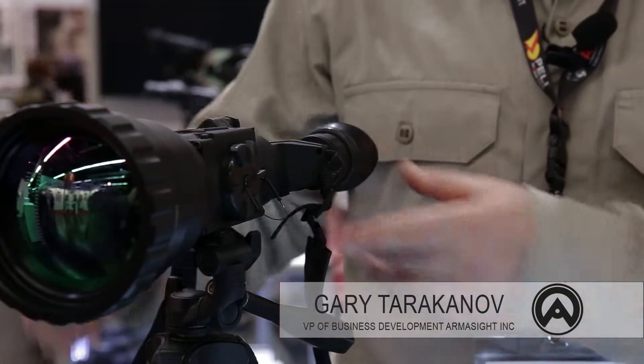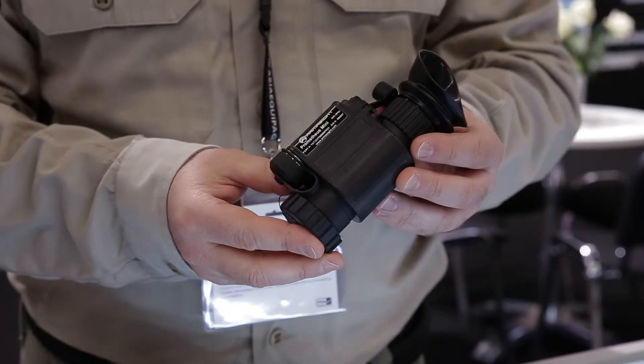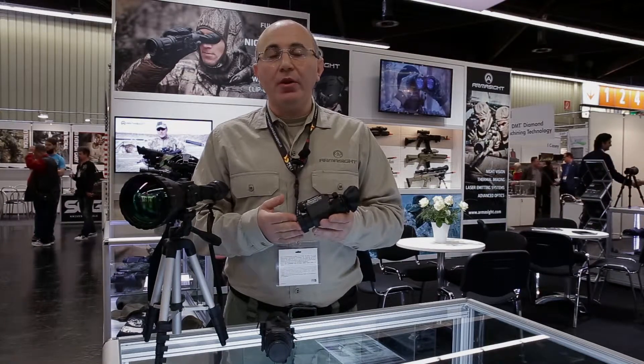In addition to our existing line of Prometheus Monocular and Helios Thermal Binocular, this year for the very first time at EVA in 2015 we're introducing a new model called the Prometheus Mini. The Prometheus Mini is the smallest thermal monocular currently available on the market.